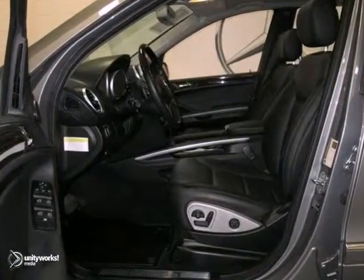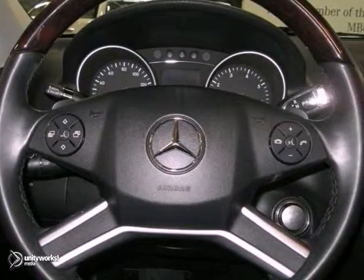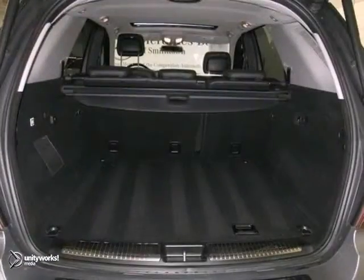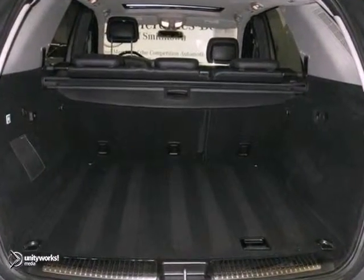It also features the Harman Kardon premium sound system, wood grain trim, and running boards. And with the lighting and the appearance packages, this Mercedes-Benz won't be here for long.